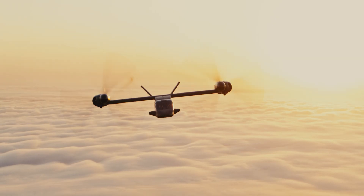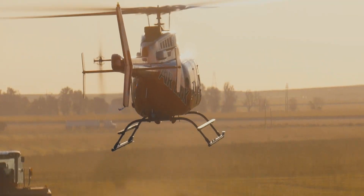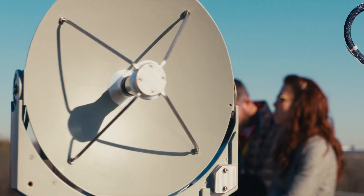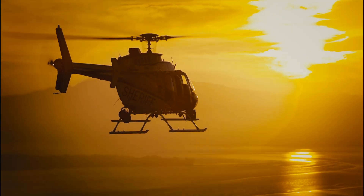To hover. To soar. To transcend traditional pathways of flight. This is the story of that vision.